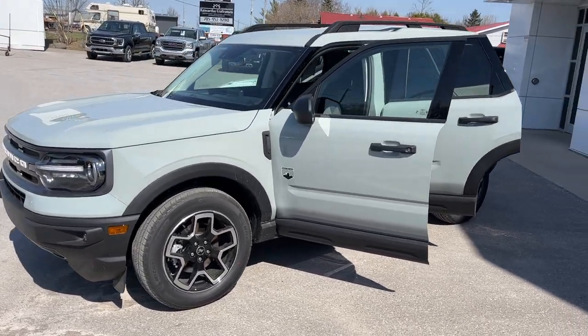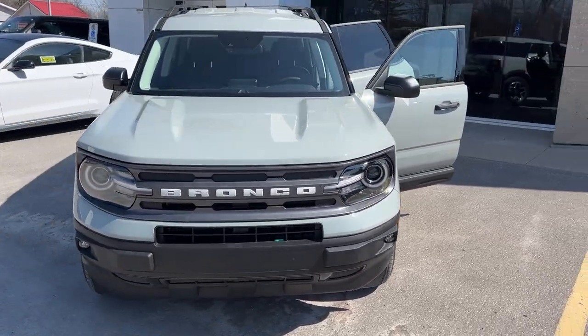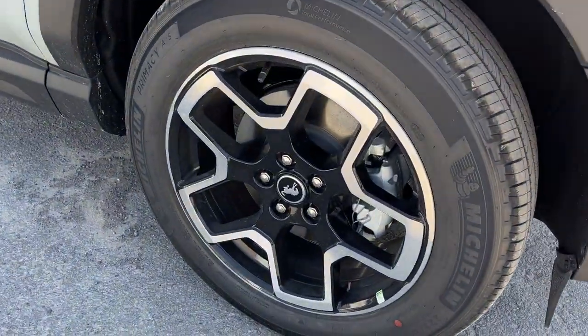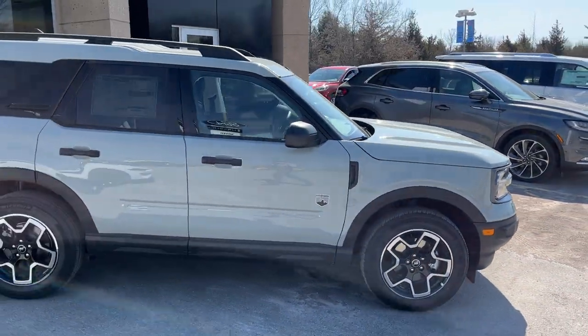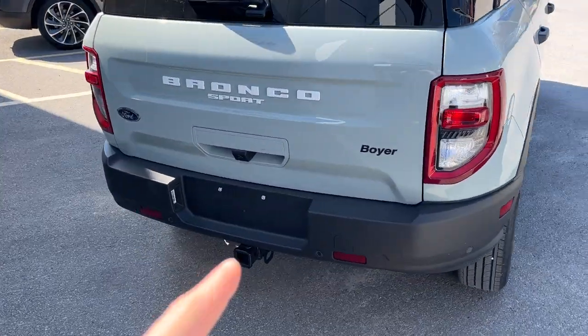2023 Ford Bronco Sport Big Bend 4x4 — this one is a 200A package in the Cactus Gray color, beautiful looking vehicle rolling on 18-inch machined aluminum alloy wheels with Michelin tires. This one is powered by the 1.5-liter EcoBoost paired with the 8-speed automatic transmission.